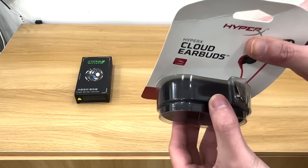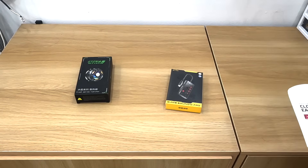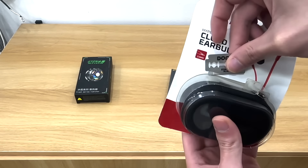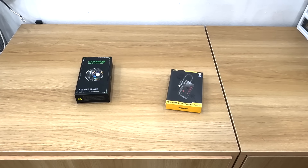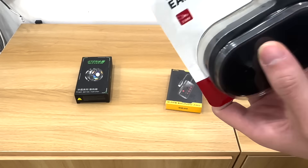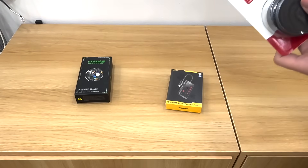Đầu tiên là tay nghe HyperX Cloud Airbus. Con này mình dùng chơi game cũng khá lâu rồi, chắc tầm được 2 năm rồi. Nếu mọi người muốn mua con này từ bên mình, trước khi gửi hàng bên mình sẽ dạch một đường để lấy ra test trước, đảm bảo rằng khi tay nghe đến tay mọi người thì nó ở trạng thái ok nhất. Mình nhập hàng từ nhà cung cấp với số lượng rất nhiều, nếu có vấn đề thì chỉ do bên vận chuyển thôi - hàng điện tử mà va đập mạnh sợ ảnh hưởng thiết bị.